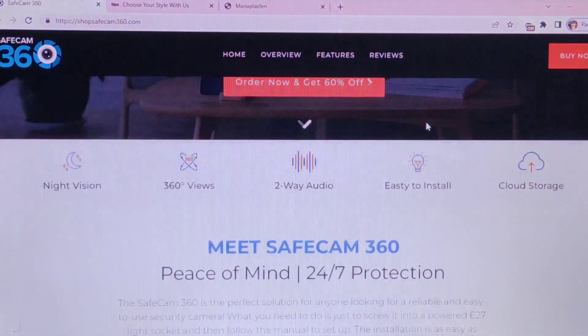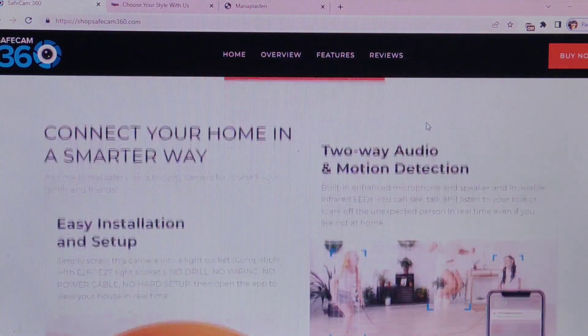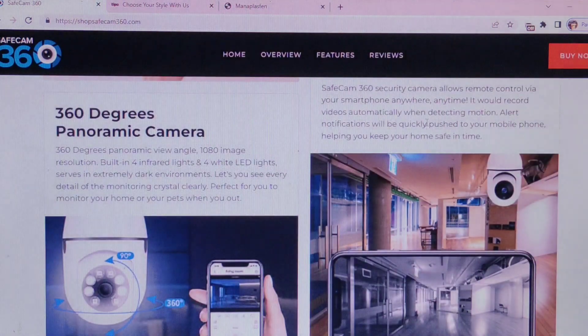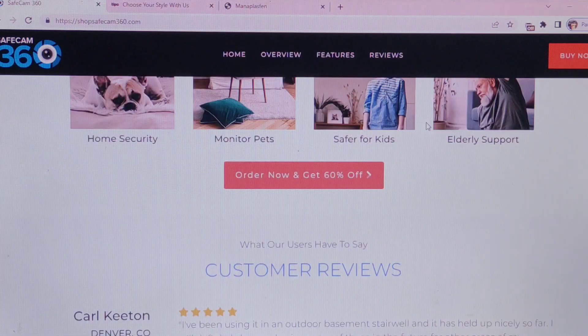The SafeCam360 is the perfect solution for everyone looking for a reliable and easy-to-use security camera. What you need to do is just screw it into a powered E27 light socket and then follow the manual tool setup. The installation is as easy as replacing a light bulb. This camera will provide you with a 360-degree viewing area.